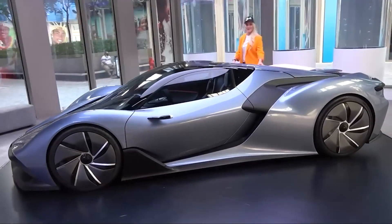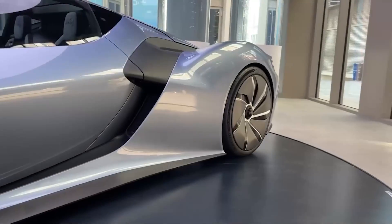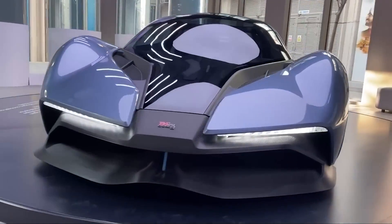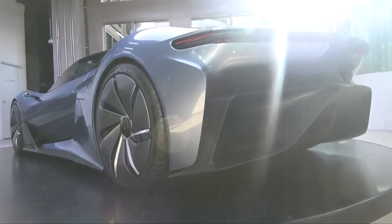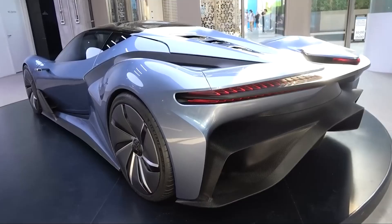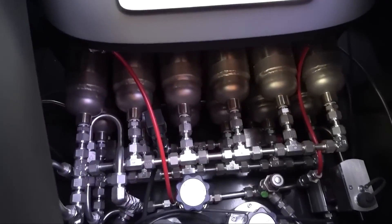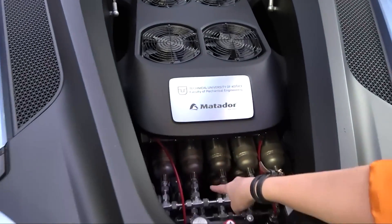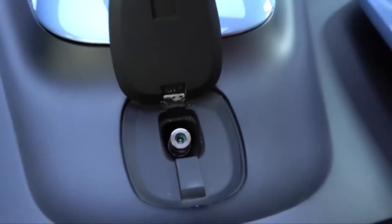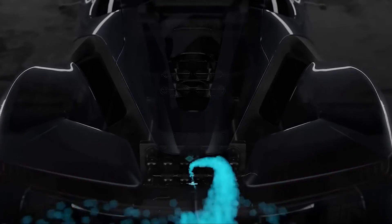Introducing the pinnacle of eco-friendly speed and innovation — the fastest hypercar powered by hydrogen. This groundbreaking marvel combines the thrill of unparalleled acceleration with a revolutionary approach to sustainable mobility. Pushing the boundaries of engineering and technology, this hypercar harnesses the power of hydrogen fuel cells to deliver breathtaking performance without compromising environmental responsibility. Join us on a journey to explore the cutting edge of automotive excellence, where speed meets sustainability in perfect harmony.